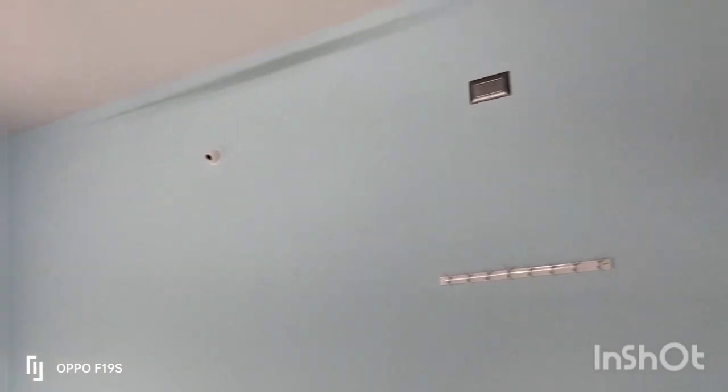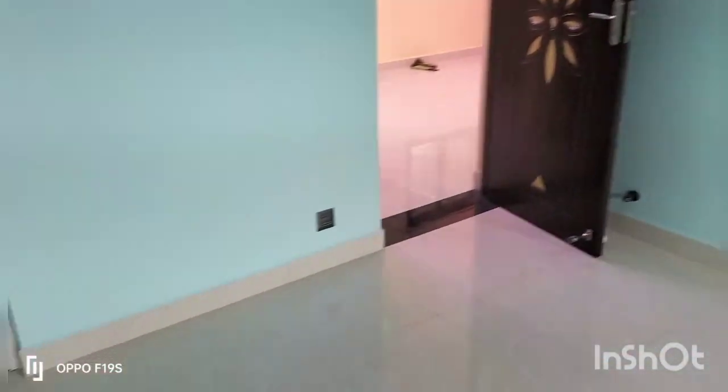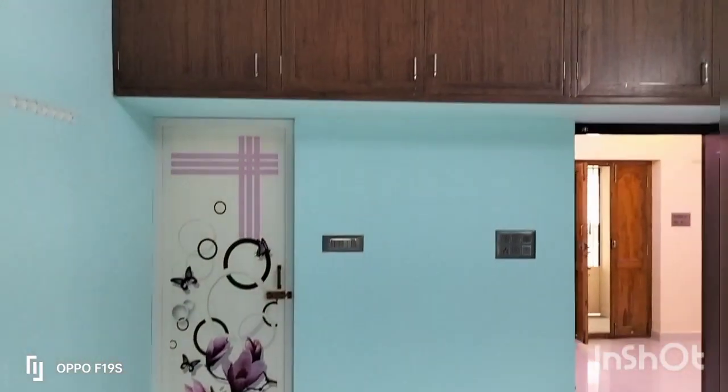This is 11x16 — the master bedroom. There are two-way switches, AC provision, ceiling fan and tube light, and one CFL. A foot lamp is provided in the master bedroom.